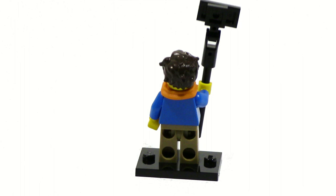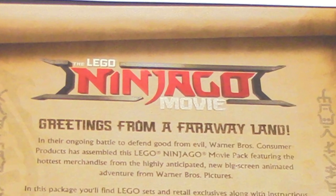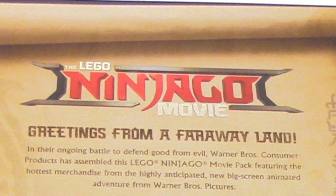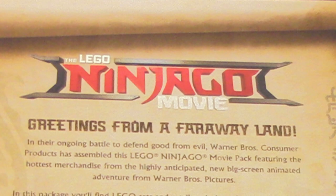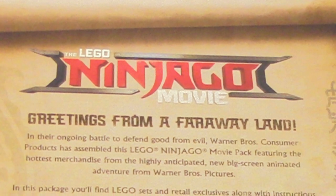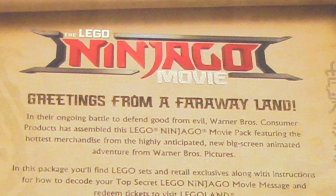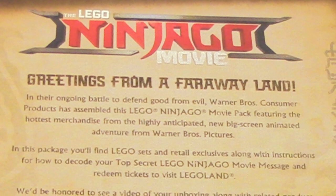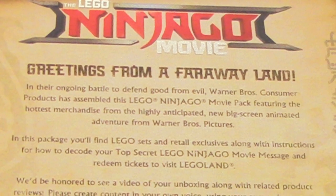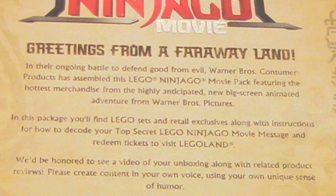The letter looks pretty cool — it's made to look like a scroll with some Ninjago letters on the side. It reads: 'Greetings from a far away land. In their ongoing battle to defend good from evil, Warner Bros. Consumer Products has assembled this Lego Ninjago Movie Pack featuring the hottest merchandise from the highly anticipated new big screen animated adventure from Warner Bros. Pictures.'